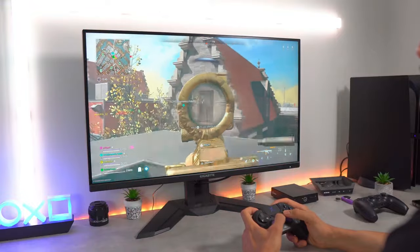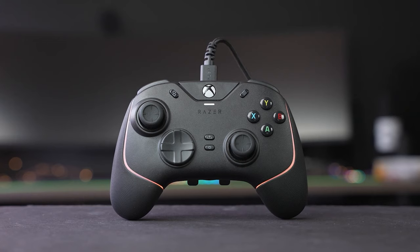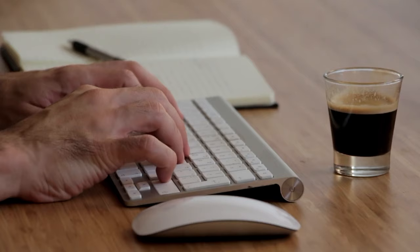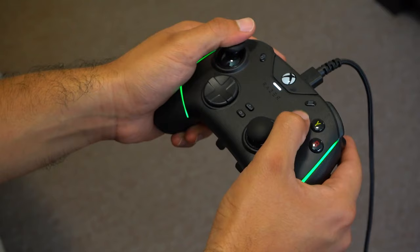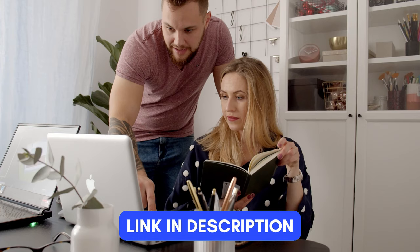Playing games on a PC with a controller can make things easier if you're used to gaming consoles. It's a comfy way to play lots of games, especially if you're not a fan of using a keyboard and mouse. We've done the research and found the best PC controllers for you. If you are interested in any of these products, you can find the links in the description below. So, let's start.